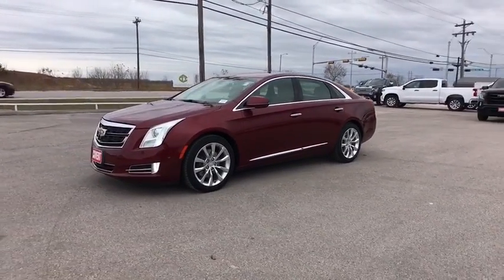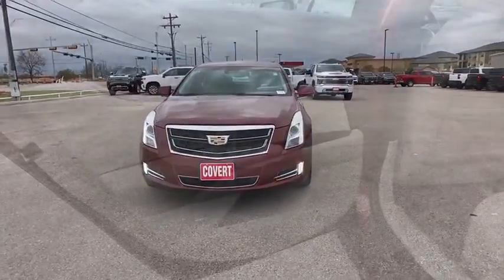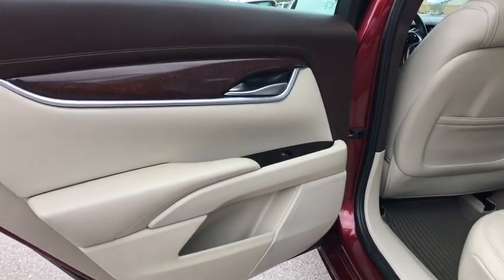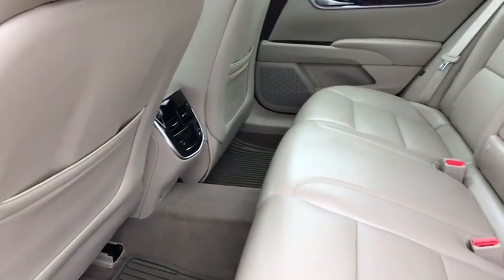Remote engine start, stability control, Bluetooth, adjustable steering wheel, power steering, floor mats, four-wheel disc brakes, keyless start, cruise control, aluminum wheels, auto-dimming rear-view mirror, and front-wheel drive.